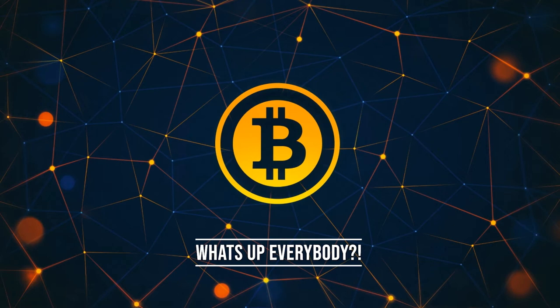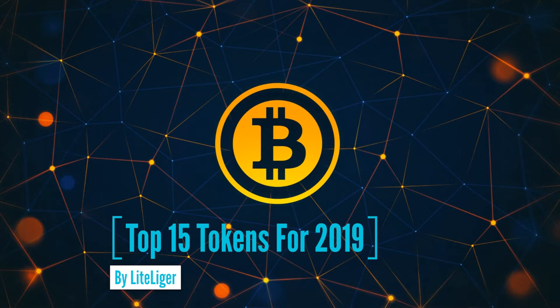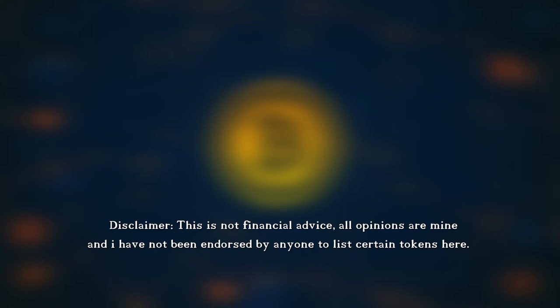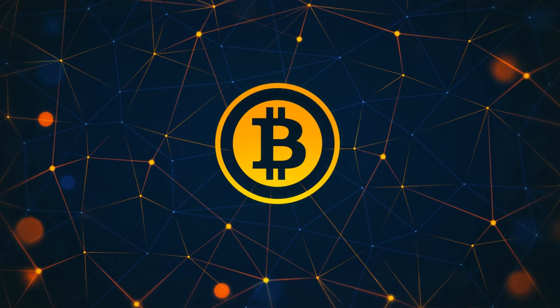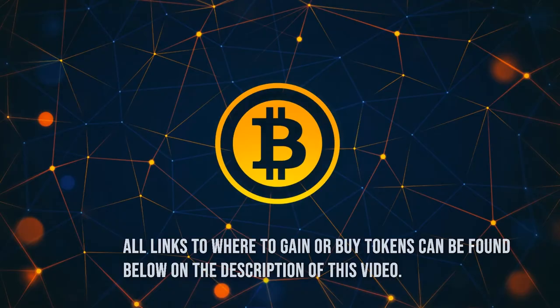Welcome back to the channel, it's the crypto enthusiast Light Liger here. Today I'm going to be presenting my top 15 tokens for 2019. I am not a financial advisor — all opinions are my own and I have not been endorsed by anyone. All the tokens on this list are in random order, and I'm planning to do a separate coin list for 2019 as well, but today we're talking about tokens.